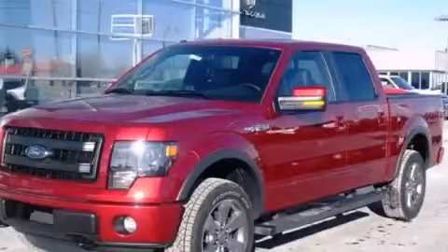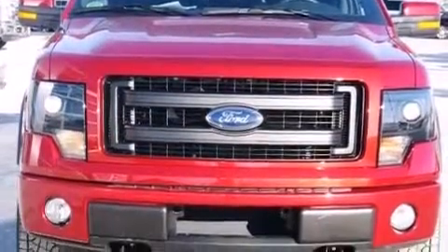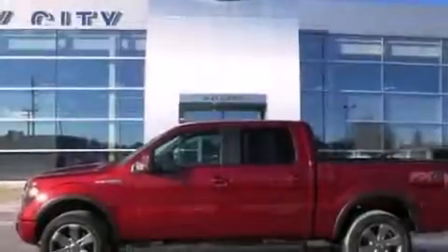This is a brand new 2013 Ford F-150. Whether hauling, commuting, or towing, this truck is the right one for you. It has a 3.5 liter 6-cylinder engine and an automatic transmission.